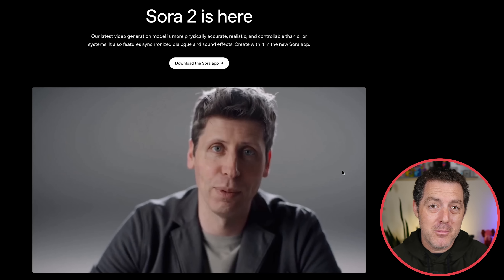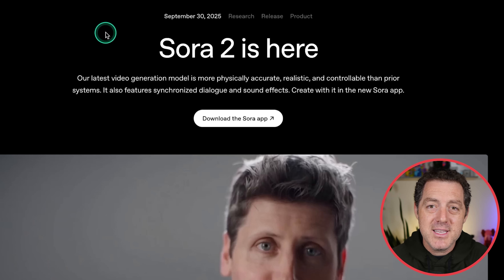Sora 2 is not yet publicly available — they are still just doing invite only. I'm waiting for my invite. As soon as I get it, I'm going to test it out in full. Here is the announcement.